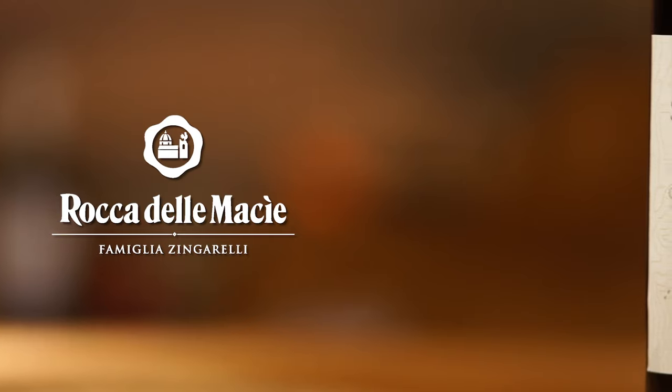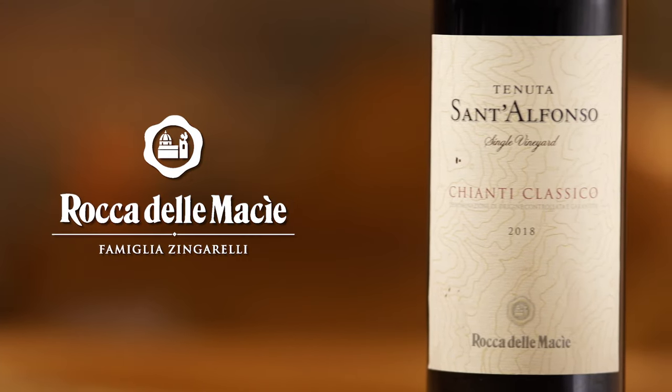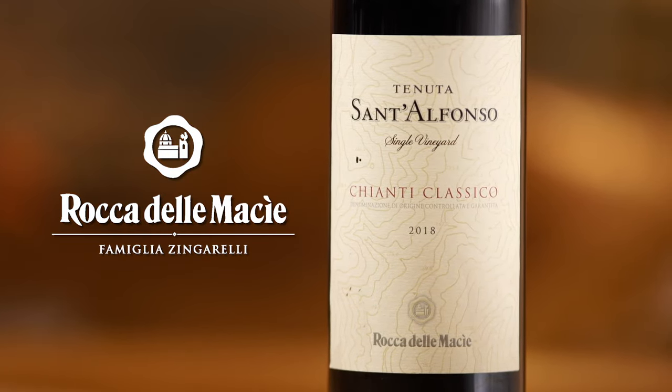The vintage is 2018 — I actually see a very classic vintage in Chianti Classico. Lovely floral smells as well. This wine can go... let me taste it first.